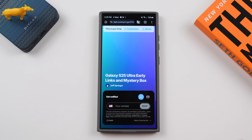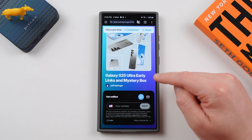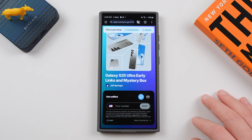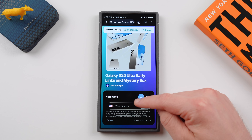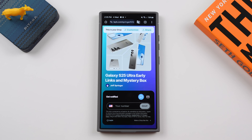You can also get on our mystery box program if you're here in the US. When you order the Galaxy S25 Ultra, you get a free case, cleaning kit, desktop phone stand, and other randomly inserted goodies. Put in your phone number and email to sign up. The link will be in the pinned comment and description if you're interested.